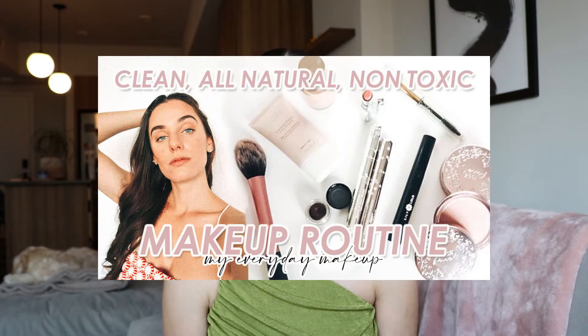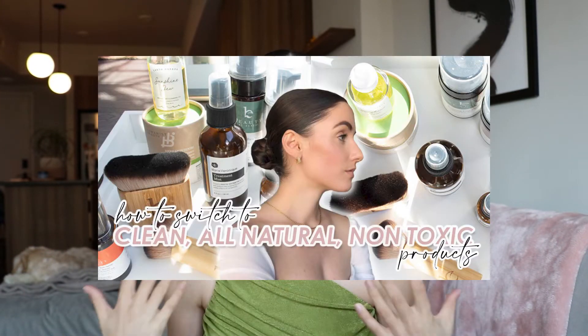I also have my all-natural makeup routine and I'm going to be sharing a beginner's guide. If this is the first video you're seeing, you might want to go back to that one — it's a great overview of how to switch to clean products and make it easy, because I know it can be overwhelming. You don't want to throw out all your products since things can be pricey.